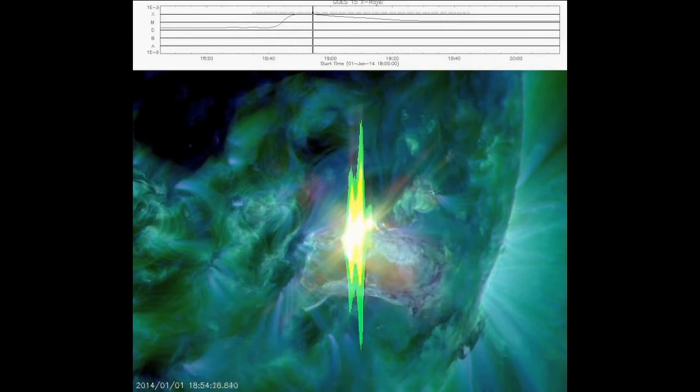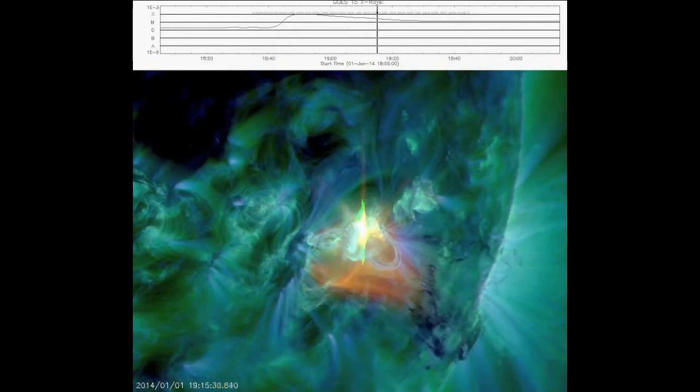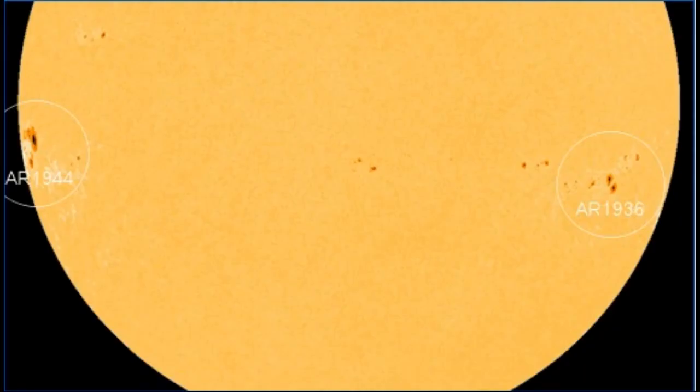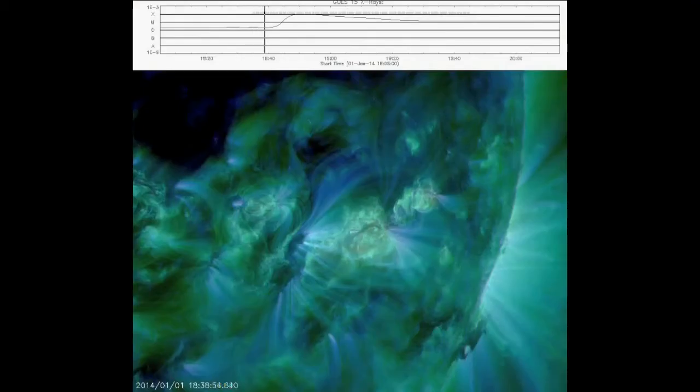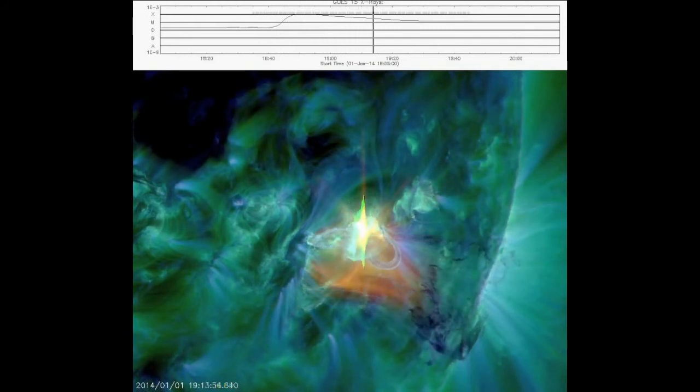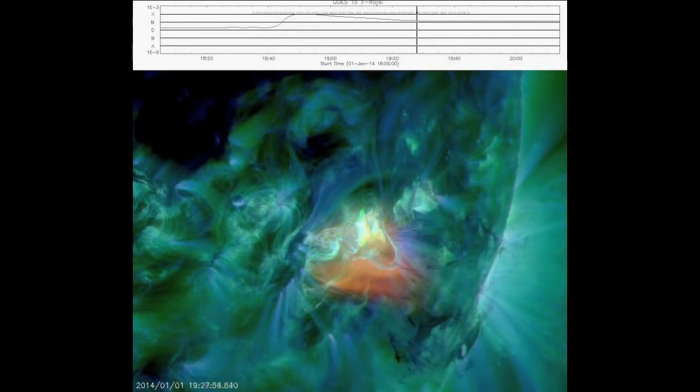Nevertheless, the explosion did produce a CME that could deliver a glancing blow to Earth's magnetic field later this week. NOAA analysts are still evaluating this possibility. The M9 flare of New Year's Day followed close on the heels of an M6 flare on New Year's Eve. Sunspot R-1936 produced both explosions.